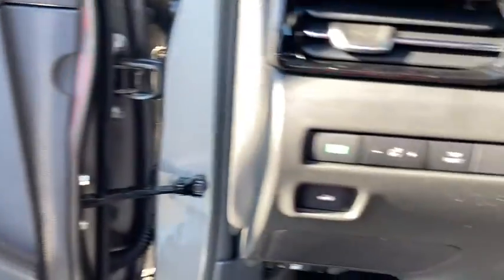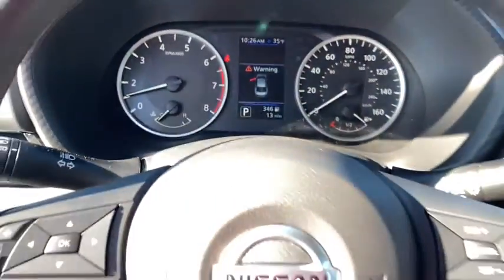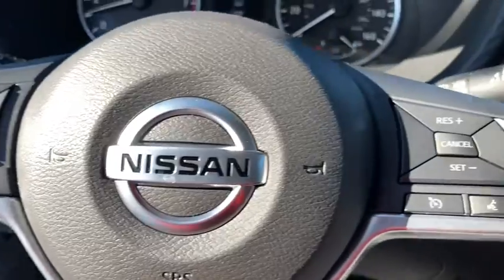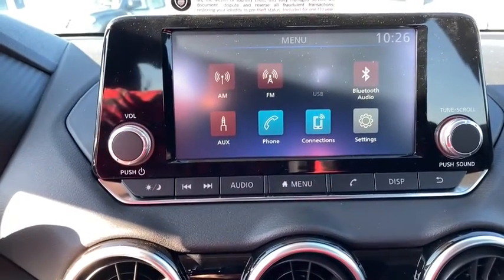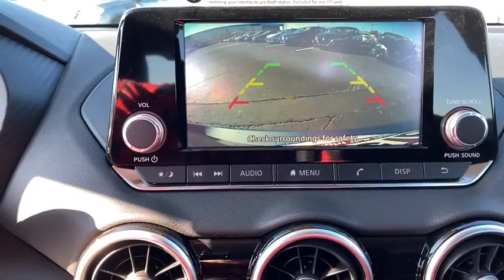The Sentra is waiting for you. Come in for a fun and easy road test. Our team will make it the best part of your day. See you then.